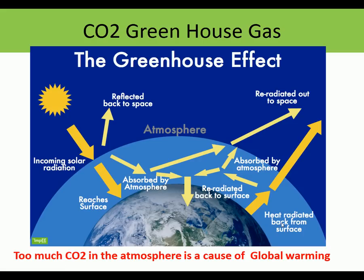CO2 is what we call a greenhouse gas. Too much CO2 in the atmosphere is a cause of global warming - this is the greenhouse effect. Heat comes in, is absorbed by the atmosphere, tries to bounce back but can't. It's re-radiated back to the surface, so it acts like a giant greenhouse. That's why CO2 is a problem.